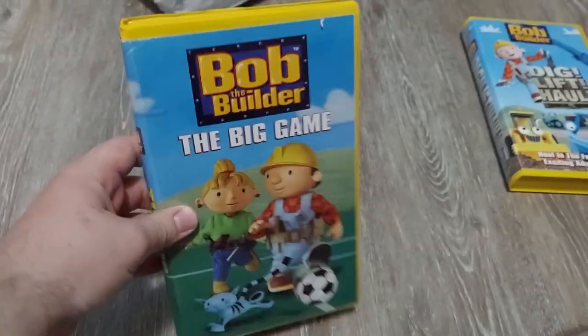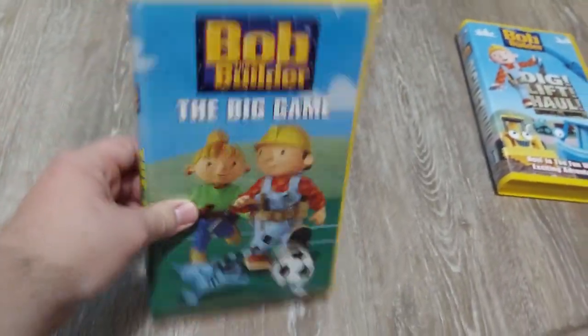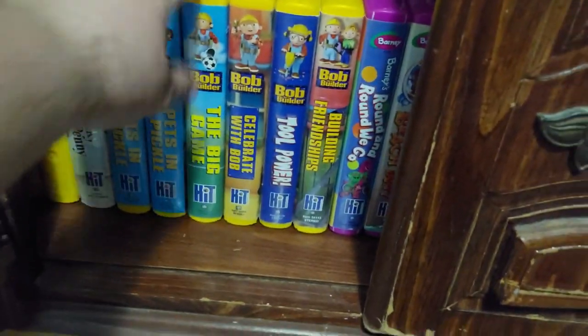The last one that came in the bundle — this one is the Canadian VHS of Bob the Builder: The Big Game, 2002 VHS. I had the US print by the way, and I'll show you right now because it's just right there. As you can see, I've got the US print of The Big Game as well, and now I have the Canadian copy.